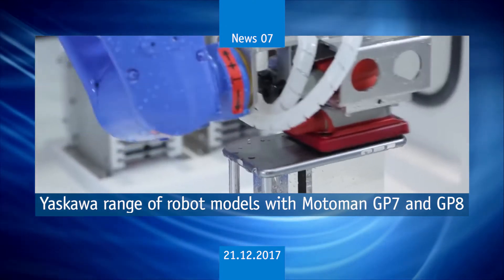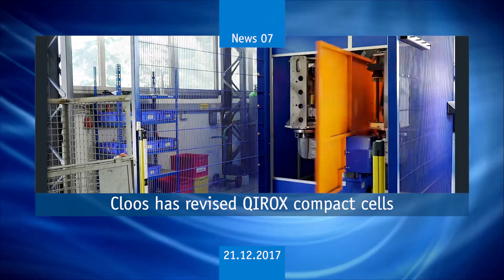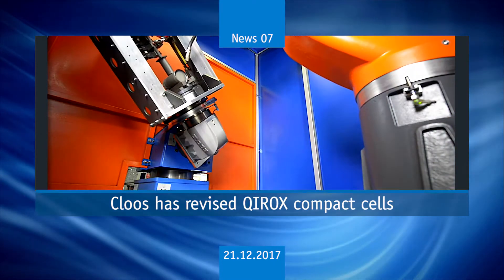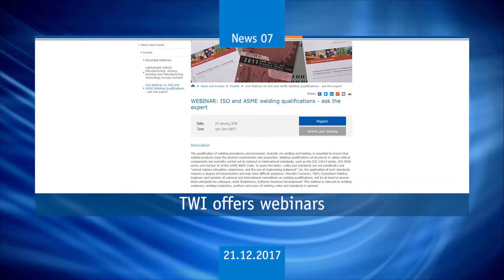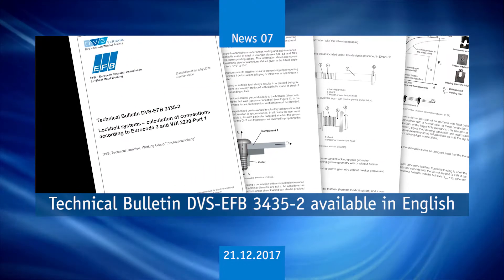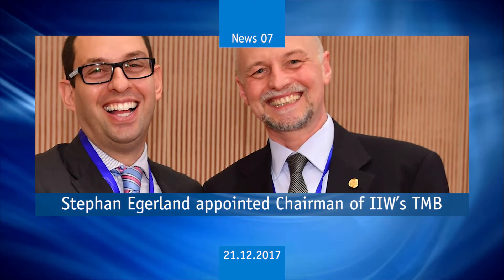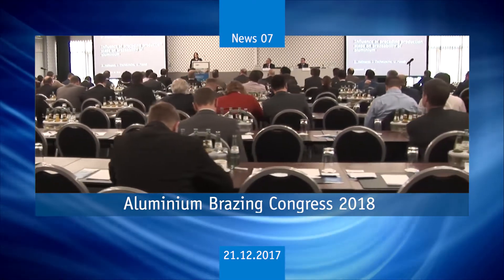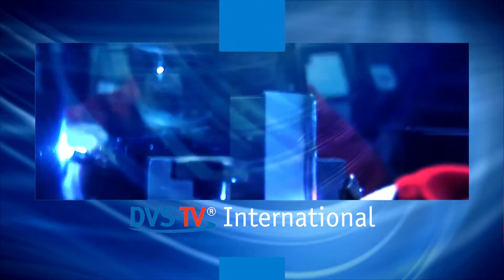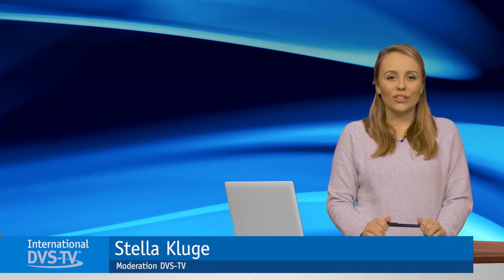Welcome to DVS-TV International News. This edition covers Yaskawa's range of robot models with the Motorman GP7 and GP8, Kloss's revised Kirox compact cells, TWI webinar offerings, Technical Bulletin DVS EFB 3435-2 available in English, Stefan Egerland appointed chairman of IIW's Technical Management Board, and the Aluminium Brazing Congress 2018.